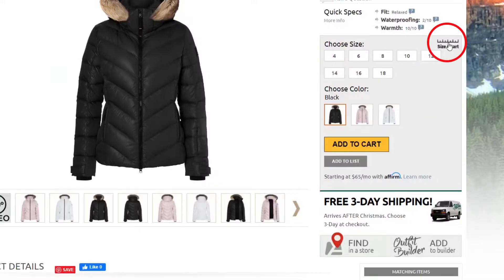But if you want to be super sure, you can always check out the size chart found on our website. Thanks for watching and be sure to check out PeterGlenn.com for all the best in Bogner Fire & Ice Ski Jackets.